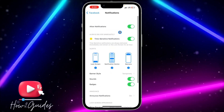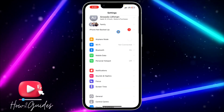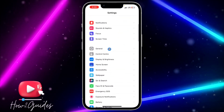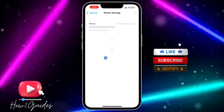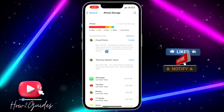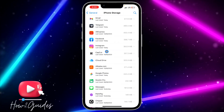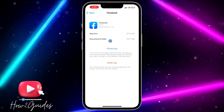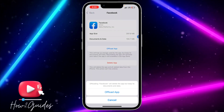If you do those two things and still don't get notifications from Facebook, the third thing you can do is open up your Settings, scroll down to General, click on iPhone Storage, and wait for it to load. Once it loads, scroll down and look for Facebook.